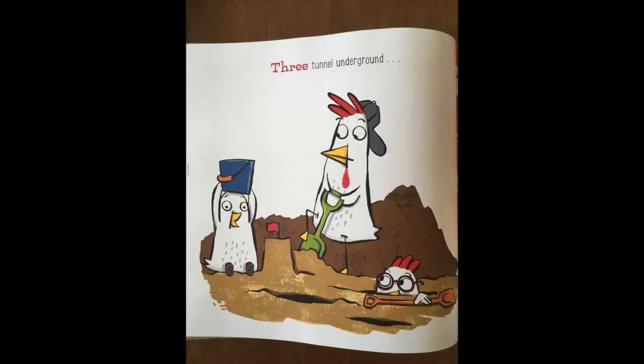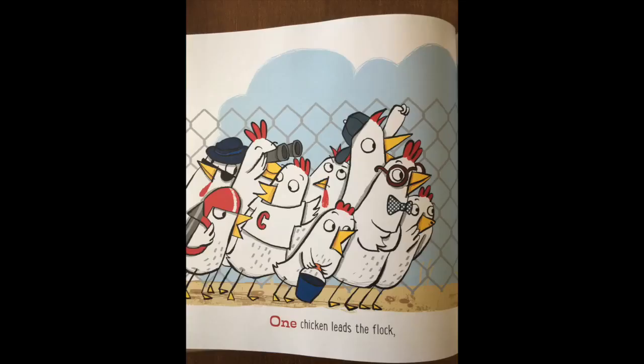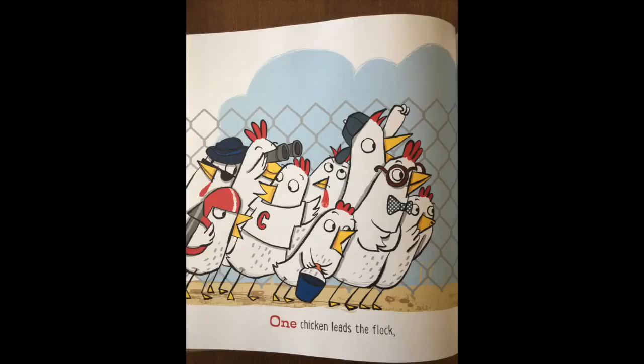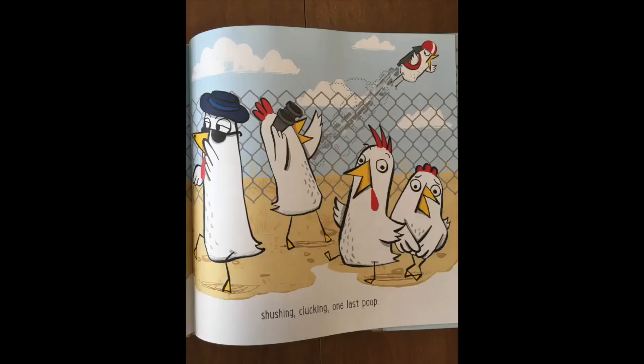Three tunnel underground. Two chickens skydive down. One chicken leads the flock. Tip toes up, pecks the lock. Chickens waddle to the coop. Shushing, clucking, one last poop.